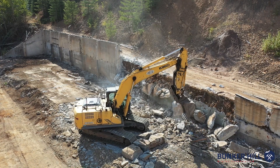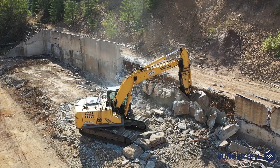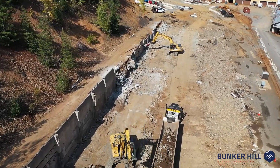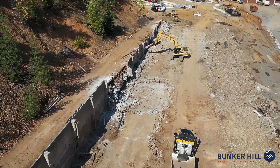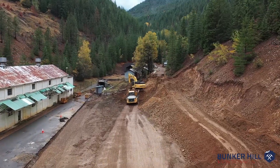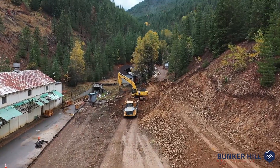Hi, I'm Josh Spencer, part of the project management team up here at Bunker Hill, assisting with the mill relocation and concentrator build-out. As you'll see behind me, we've been able to finish the demolition of the old maintenance shop and get the excavation and grading prepped for the deep pier foundations.